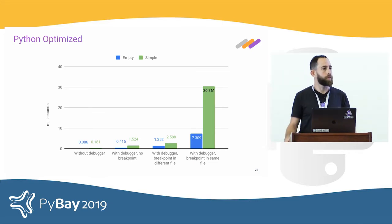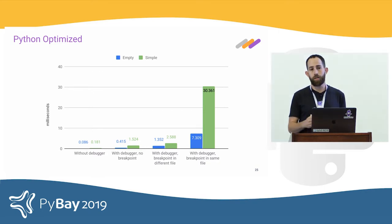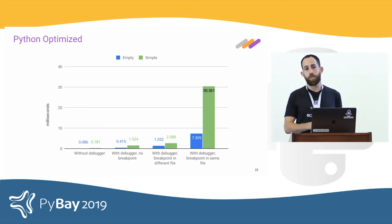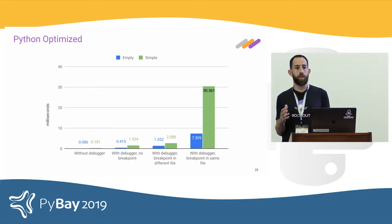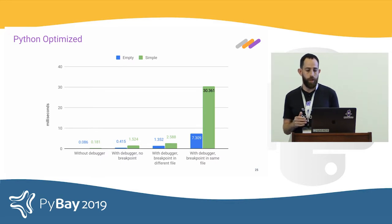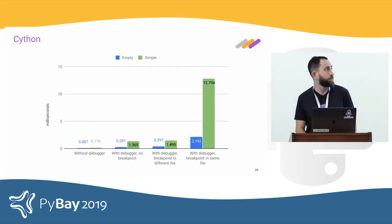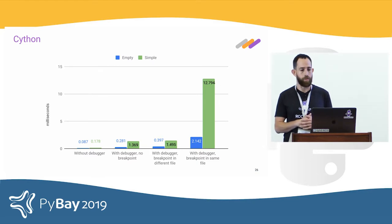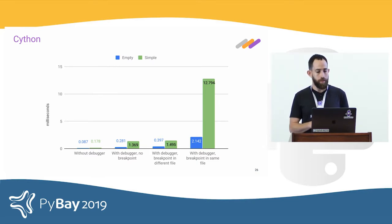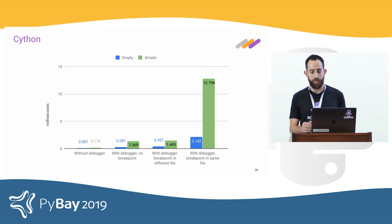Cython is a compiler that takes Python code and compiles it to C code, which is then compiled into a Python native extension interoperable with the original Python code. You can essentially take an existing Python module, compile it with Cython, and get a built-in replacement that's much faster. Once we compiled our BDB fork with Cython and a few optimizations, we got about 30-40% of the original cost — a pretty big improvement — but still not production-grade performance.